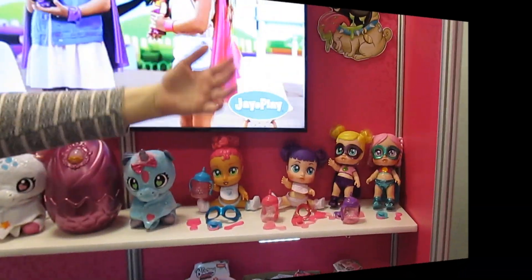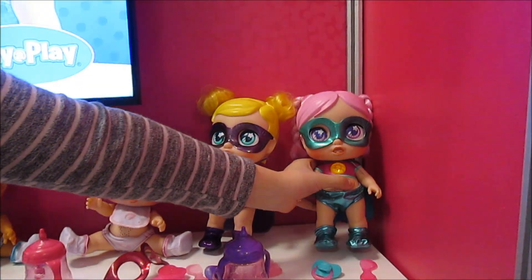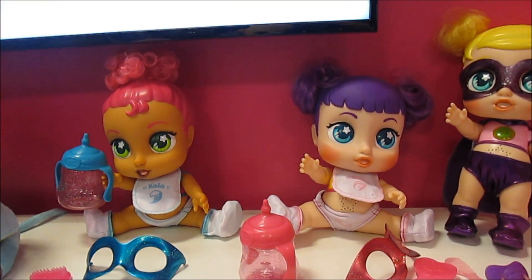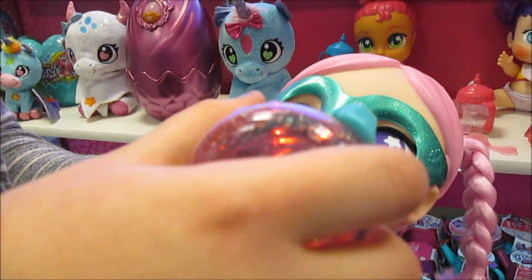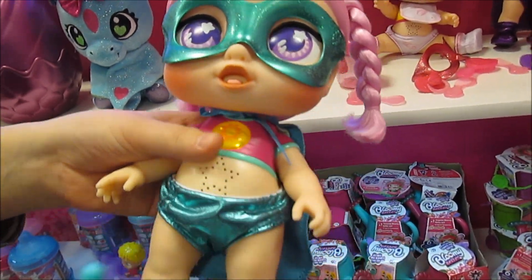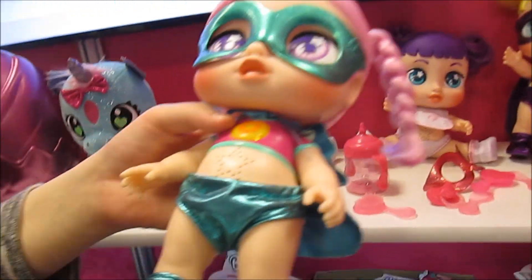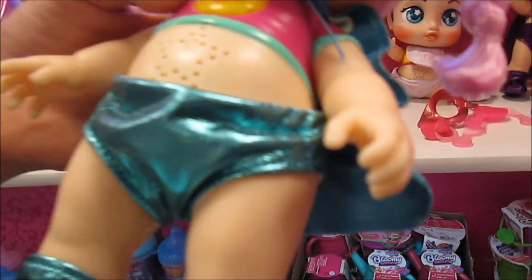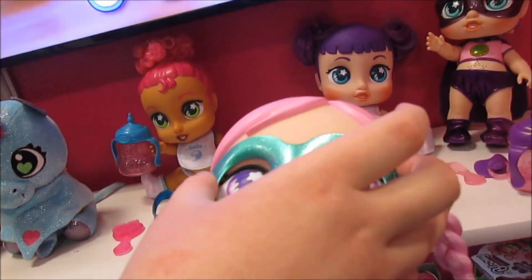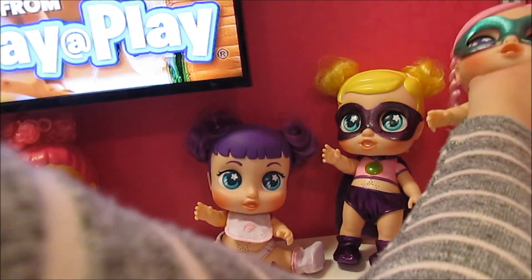These are the Super Cuties — adorable little baby dolls with superpowers. They start out looking like a normal baby doll, then she gets her magic potion that powers her up — she lights up and powers up. You can then transform her into her superhero outfit. They have a little mask and you can reverse their outfits to their superhero look.